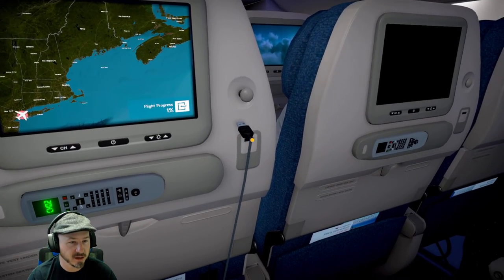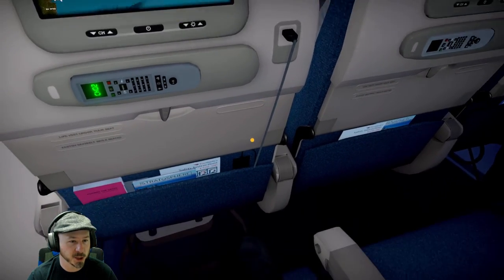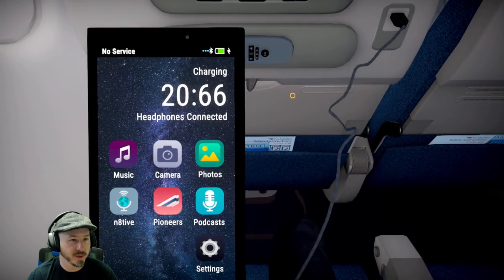Oh, you can plug in your USB. Look at that — we can charge our phone. How amazing.